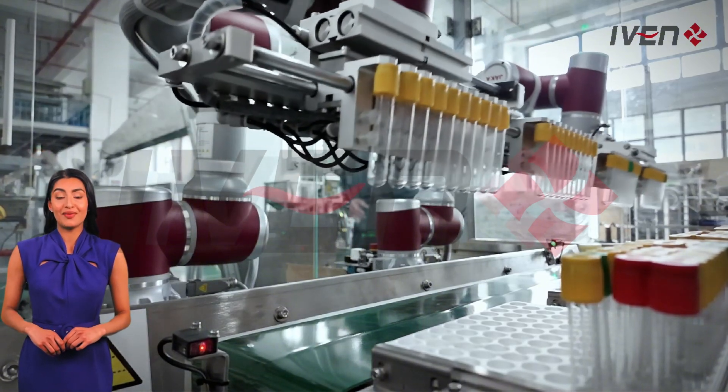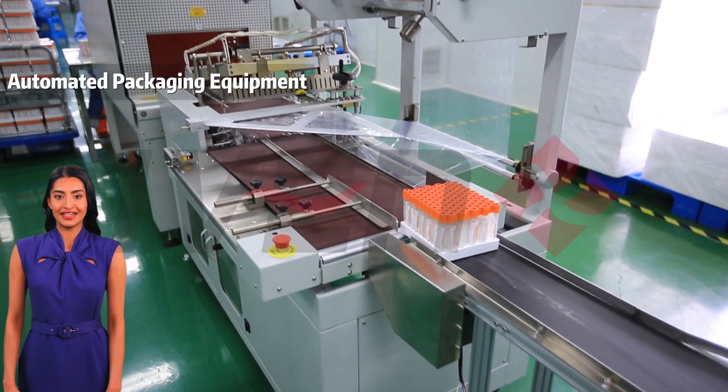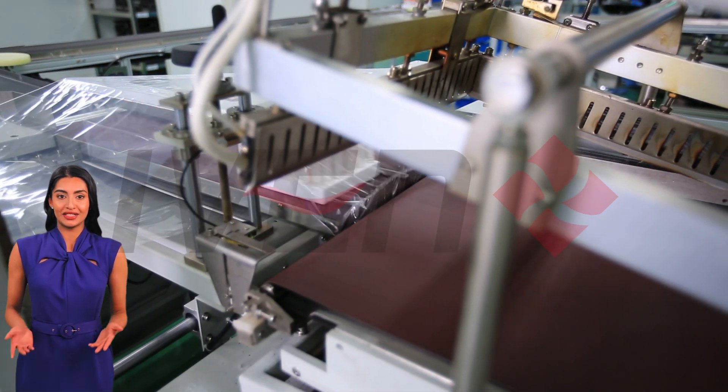Finally, in the packaging and storage area, automated packaging equipment is used to ensure the safety and integrity of the product during transmission. Our packaging materials are likewise rigorously screened to prevent external contamination.